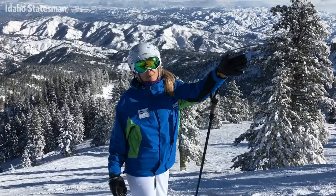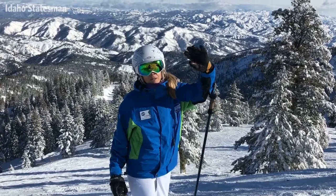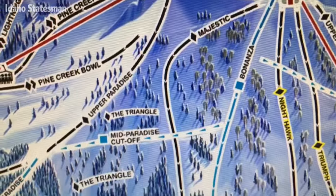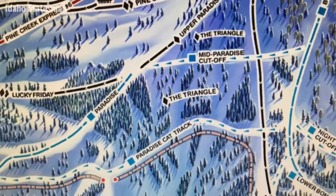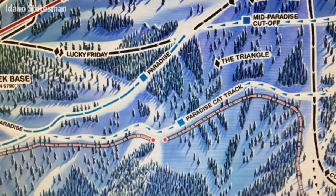Off the top of Paradise, you've also got a choice of going to ski the bowls off to the right — Paradise Bowl — or the trees, majestic trees off to the left. So there's variety, there's great terrain, and there's a lot of good options for you.